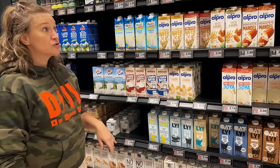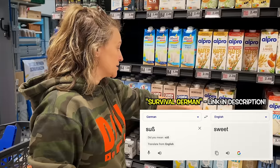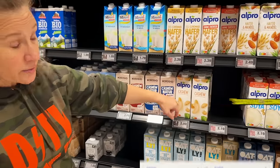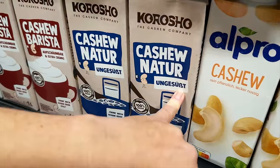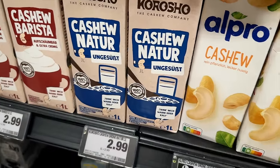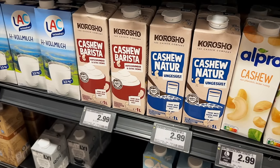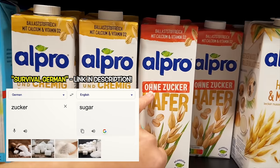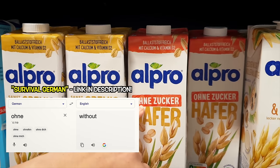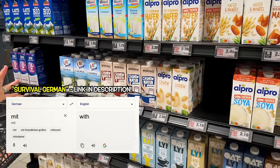'Süß' means sweetened — it's S-U with an umlaut and then an Eszett, which is the B-looking S. 'Ungesüßt' means unsweetened. 'Zucker' means sugar, 'ohne' means without, and 'mit' means with. Those are really helpful words when you're reading labels.